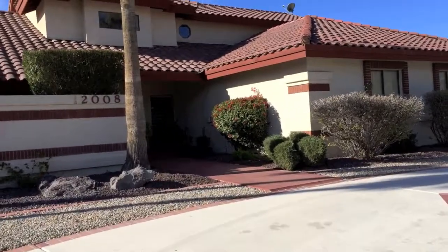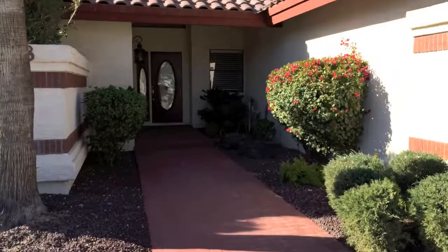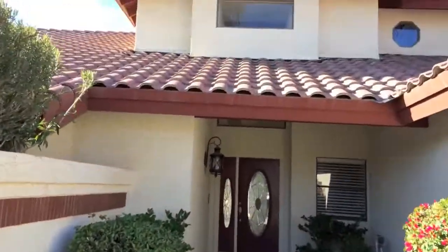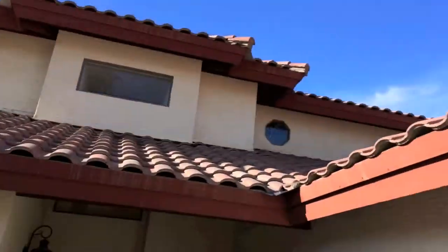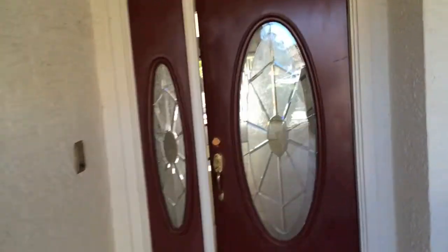We're at 12008 South War Paint Drive, Phoenix, Arizona 85044 — nice tile roof. Opening up the front door.